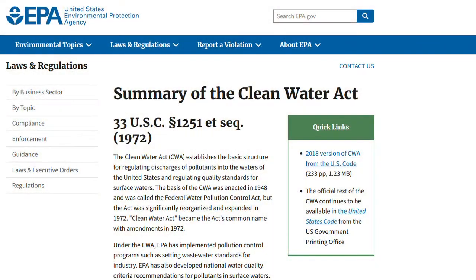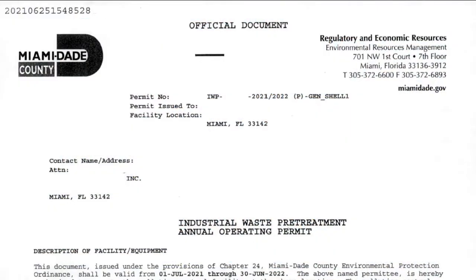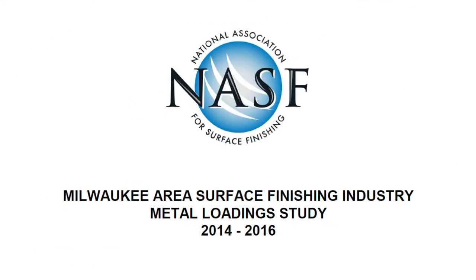So we Americans require manufacturers to manage their toxins at the source. In this episode, I'm going to provide a quick refresher on the Clean Water Act. Then we're going to look at a chrome plating shop in action. Then we're going to shift and look at an existing permit for a big electroplating shop in Miami, which also happens to be a super fun site. And finally, we'll look at how effective treatment and management have been for the metal finishing industry of the city of Milwaukee, Wisconsin as a whole over a 25-year period.